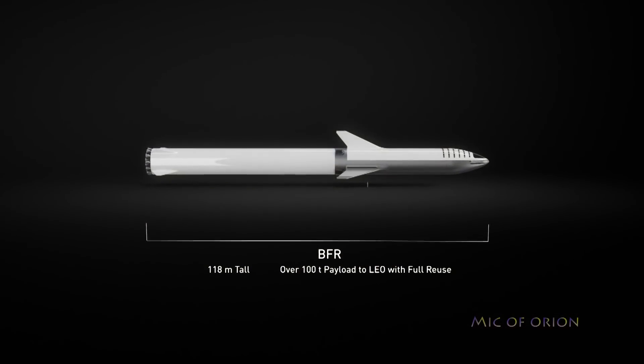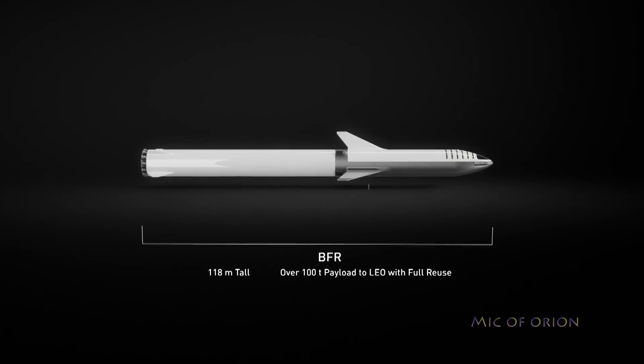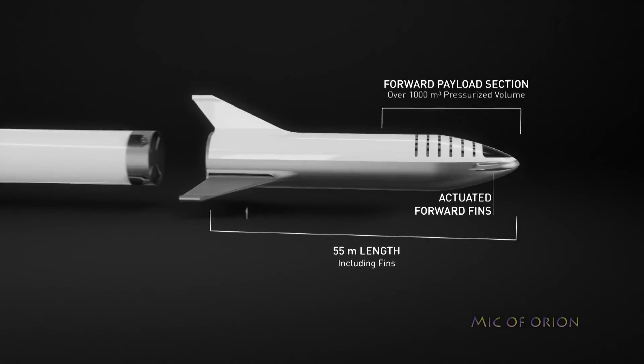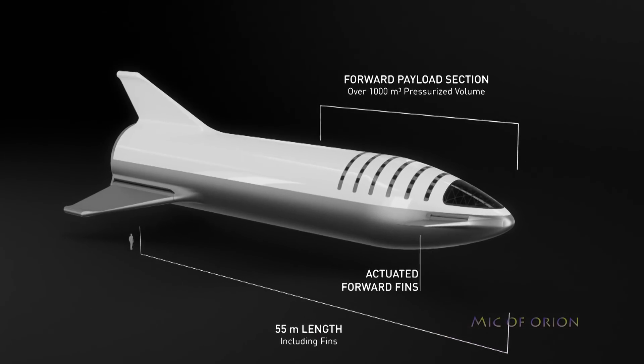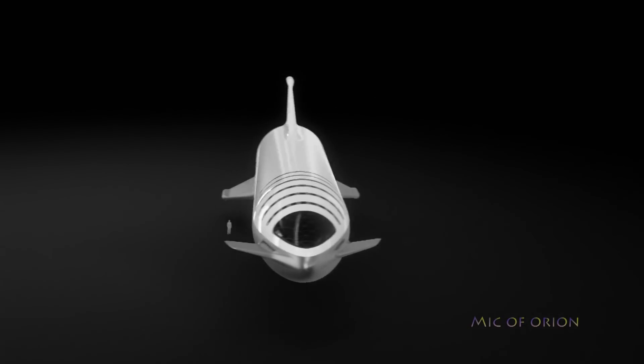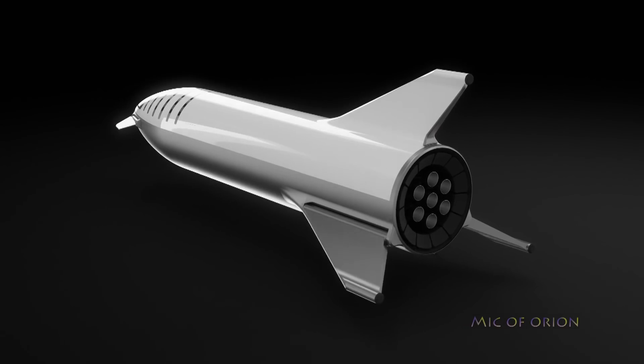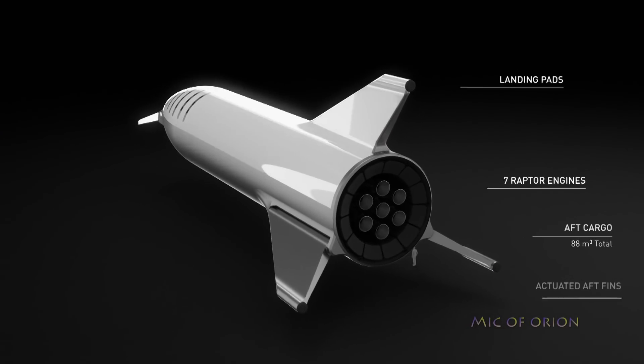If all proceeds normally, it is possible that SpaceX could begin untethered hop tests in the next few weeks. Regardless, this makes an excellent step forward for the company's next-generation Starship Super Heavy spaceship. All data gathered in this phase will help to optimize and improve the final design of the first orbital vehicle.